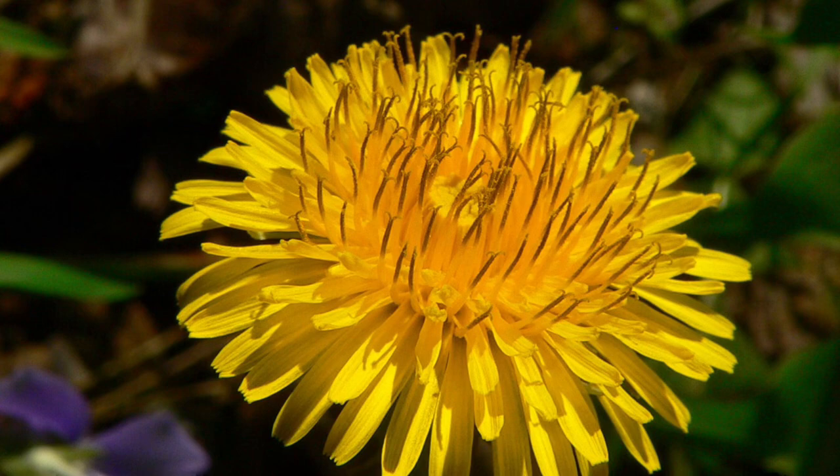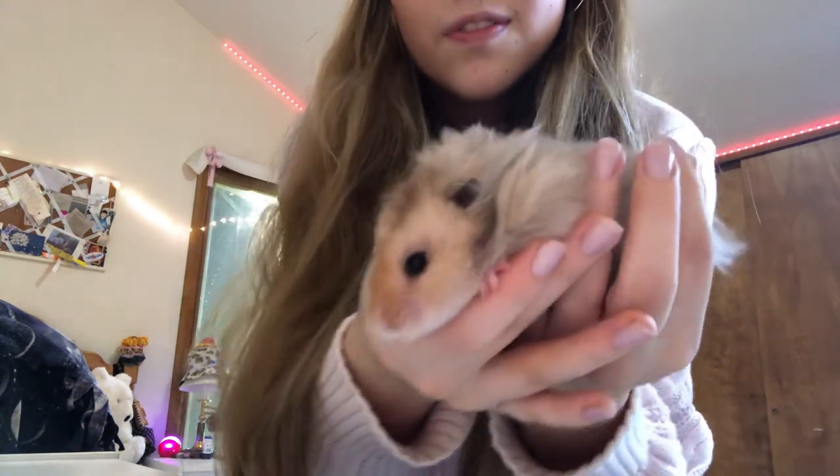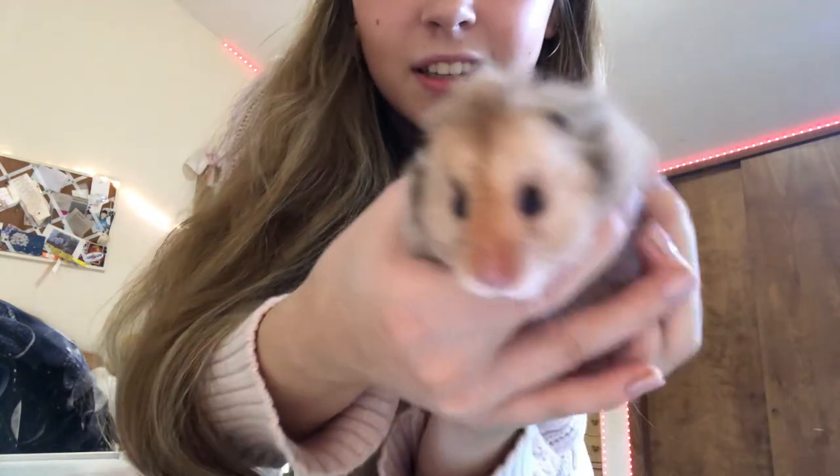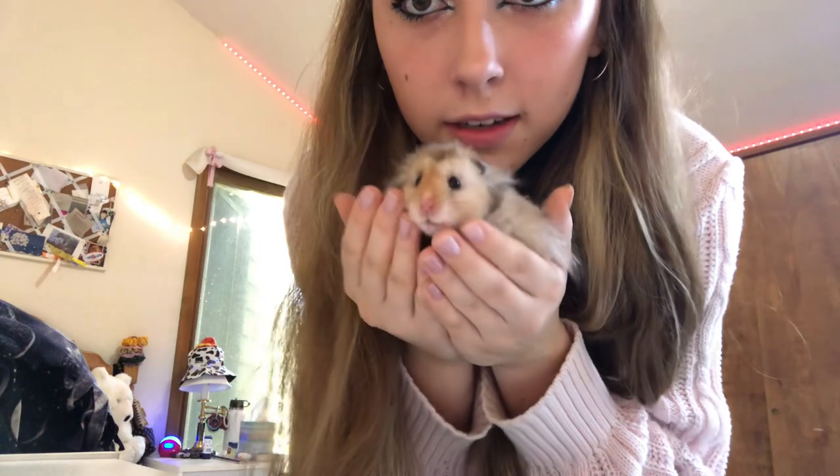You can actually feed wild dandelion if you wash it and it isn't treated with any pesticides or chemicals — which is really cool! And hamsters just smell like hay and happiness.